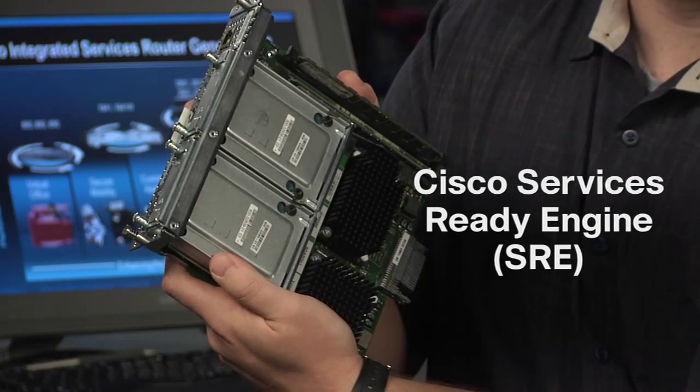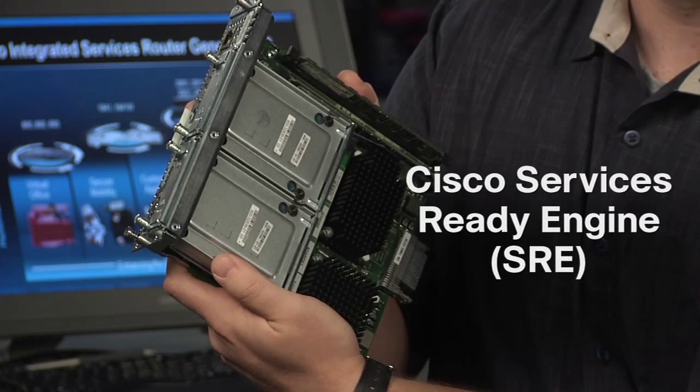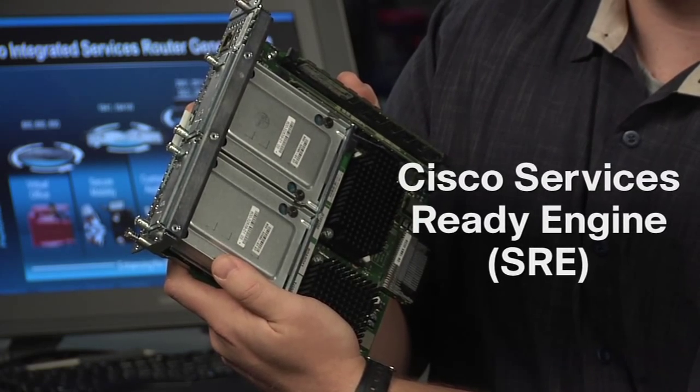Hi, my name is Matt Lambert, Access Routing Engineer. This is a Cisco Service Ready Engine Module, or SRE, that can be installed on several of Cisco's Integrated Services Router Generation 2 units.